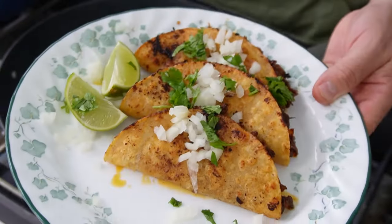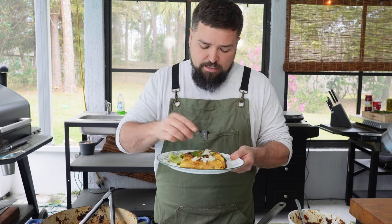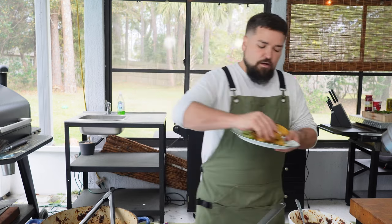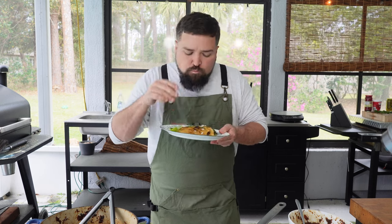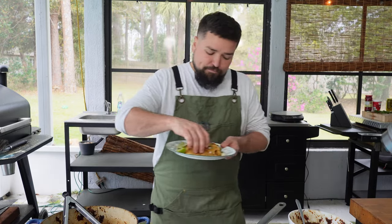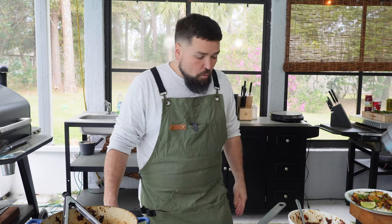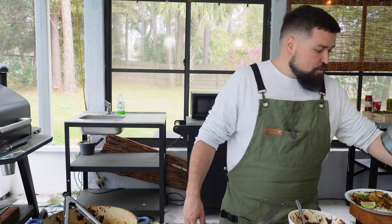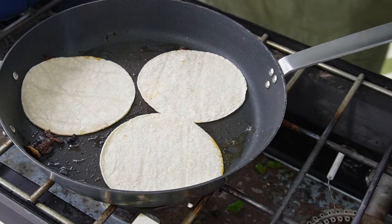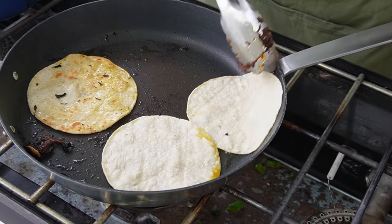Voilà! Birria tacos are looking done. Got a little onion and cilantro on them. Take the lime and drizzle it on there a little. Here we go. Taking a bite. Dang — it worked, guys! Those are really good. Just like what I had at Universal, except mine are a little better, so that's a win. The meat melts in your mouth. It's so flavorful — crazy how good that is.